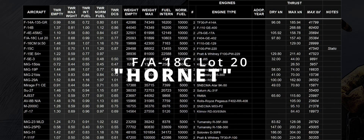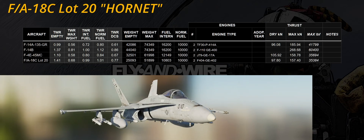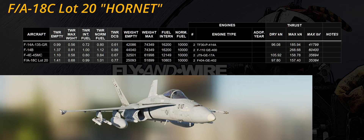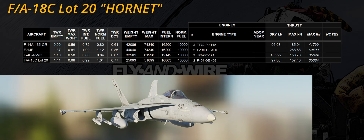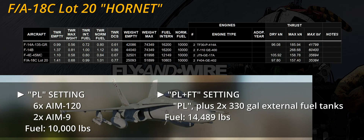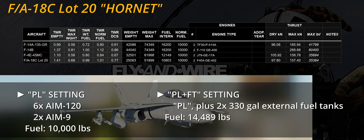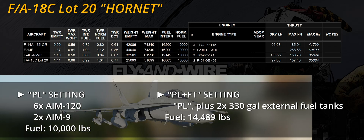Probably the most flexible and versatile module of modern DCS, the Hornet represented in the game is powered by a pair of F404-GE-402 engines. The payload configuration tests, marked as PL in the charts, feature six AIM-120 and two AIM-9. The PL plus FT configuration adds two 330-gallon external fuel tanks, carrying circa 14,500 pounds of fuel.